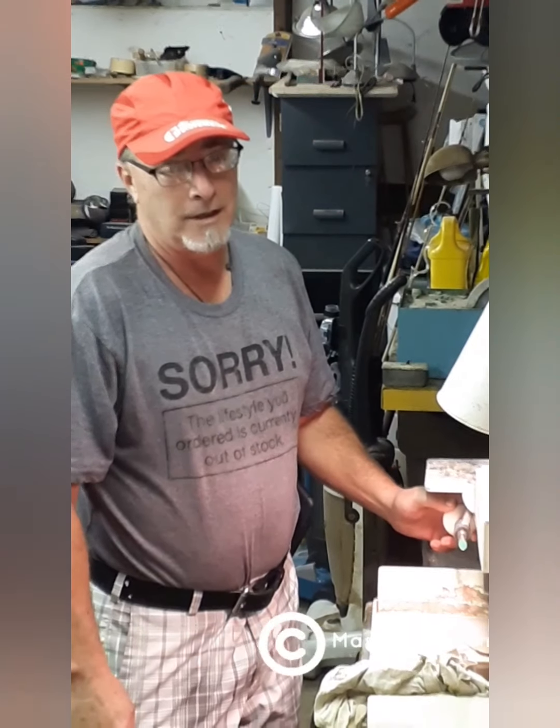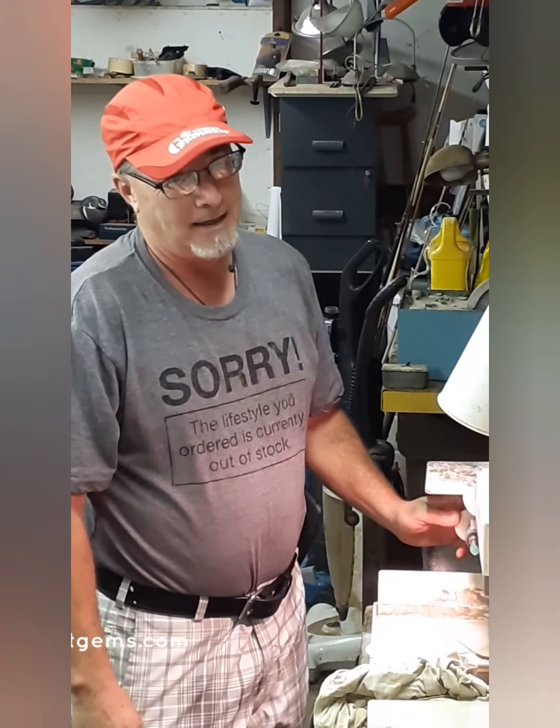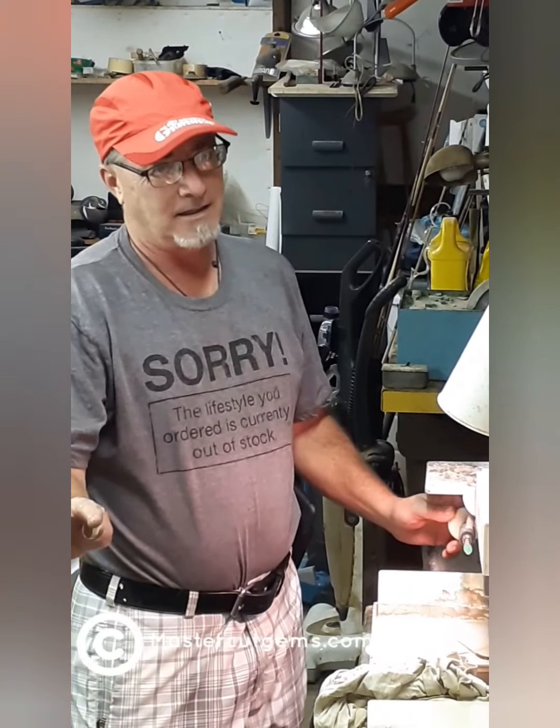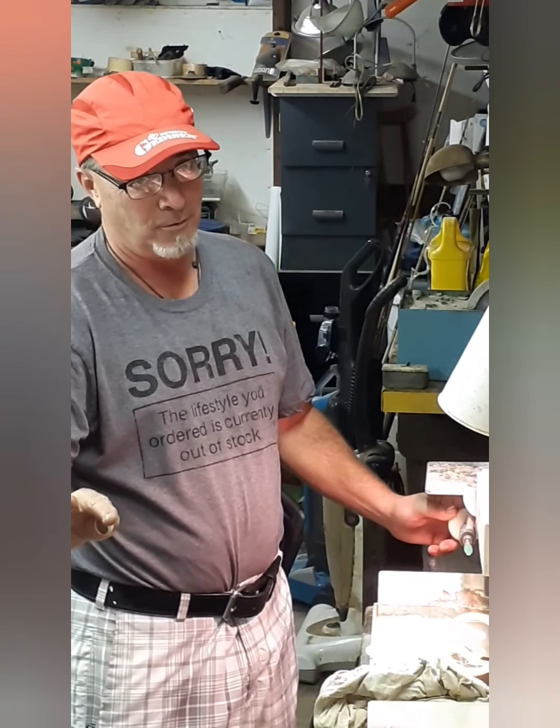Hello everyone, this is Dana Reynolds with Rochelle Reynolds with MasterCut Gems. I'm back at the cab machine. I've been faceting all week trying to get ready for this Rocktober sale we're getting ready to throw.